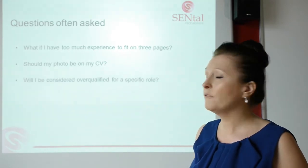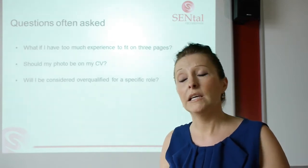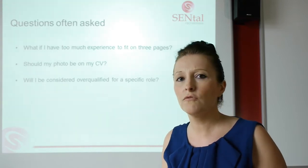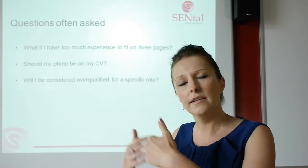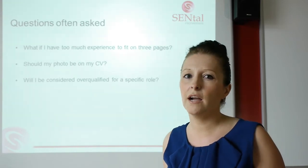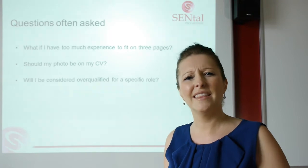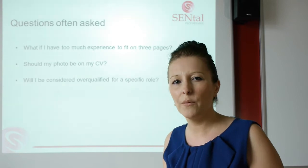Will I be considered over-qualified for a specific role? Absolutely. So maybe have a dumbed-down version of your CV. If you've been a director in the past, have a version that presents you as a manager, or if you've been a manager wanting an assistant manager post, just play it down a little bit. There's nothing wrong with doing that — people do it all the time in business. It's not lying on a CV; you're not exaggerating your skills, you're downgrading yourself so that you can get something in the market. People often get worried when they see 'director' on a CV. If you're a business looking to employ someone you then want to manage, will a director want to be taking orders from you? So think about how it could be perceived.